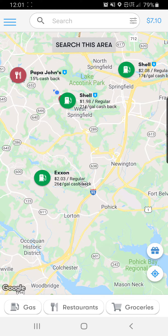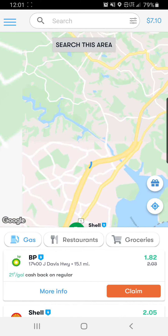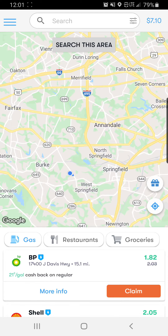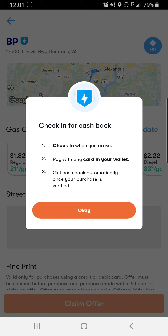So how it works is you load your card to your account. When you are ready to get a product, let's go back to gas. We'll just click on one just so I can show you guys — there's the BP. There's the prices of the gas. If I want to claim the offer, hit claim offer, read the instructions there, then hit OK.